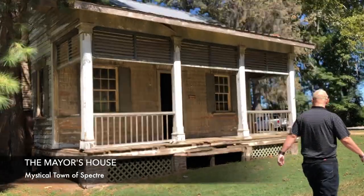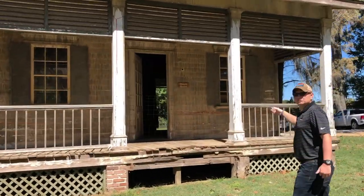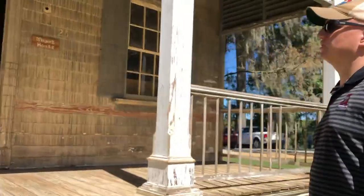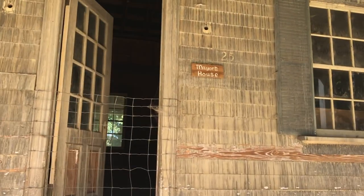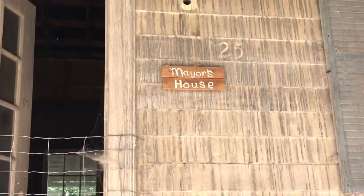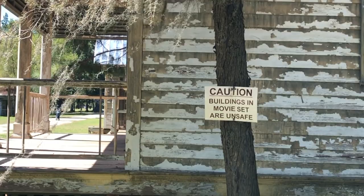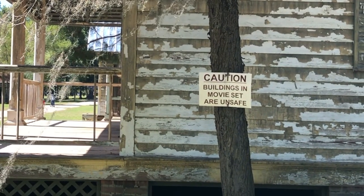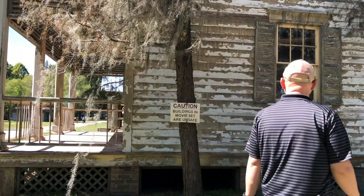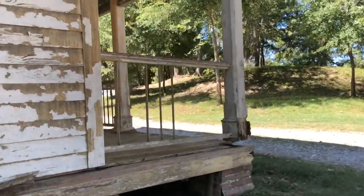Yeah, this is the mayor's house — they even have a little sign that says the mayor's house. This is his address, 25-something street — I don't know what the street was, but this was his address. Which is wild. It looks like you can see a bed in there. So there's a back to it? I didn't even know this was an option.